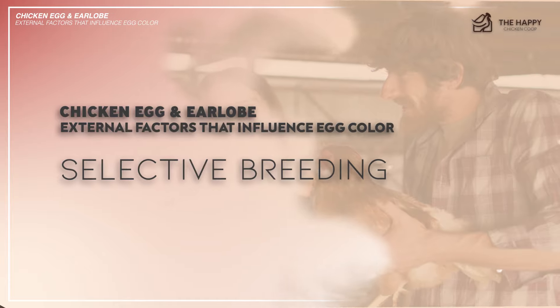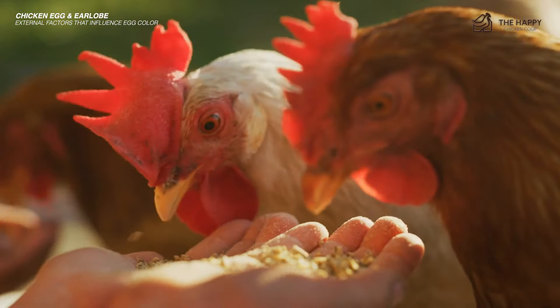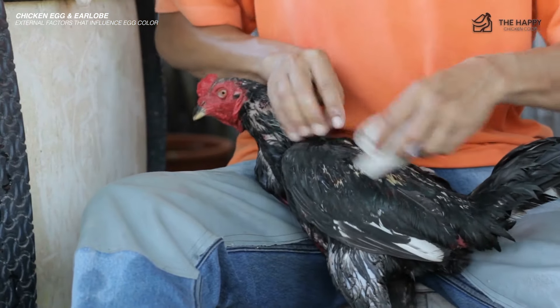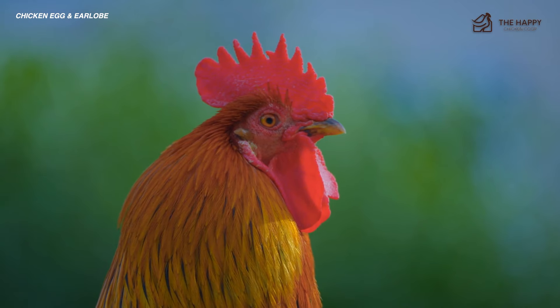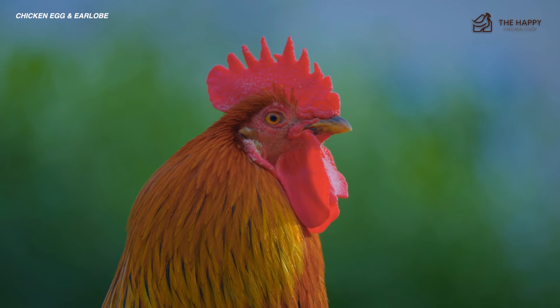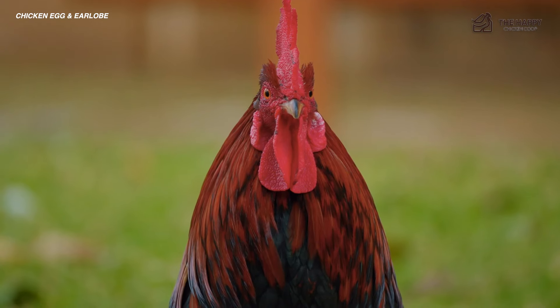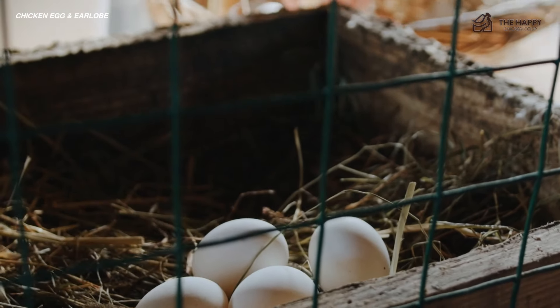And lastly, selective breeding. It's challenging for high-performing egg layers to maintain eggshell quality and color, as they are susceptible to nutritional deficiencies, medical conditions, and stress. The bottom line is, while chicken earlobe color is often related to egg color, it's not a guarantee. The only way to know for sure what color eggs a chicken will lay is to wait until they start laying and see for yourself.